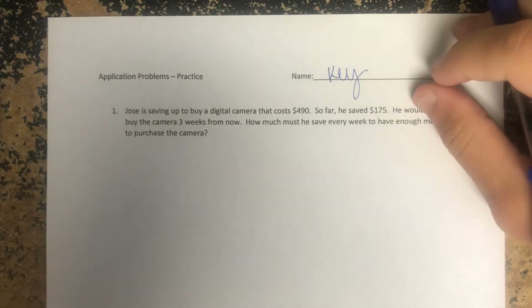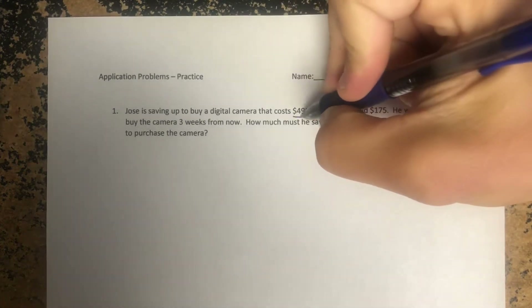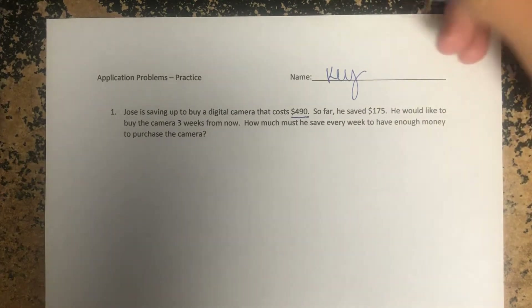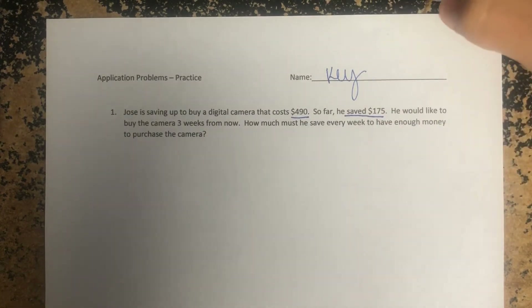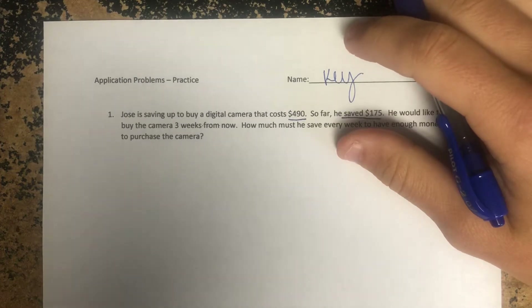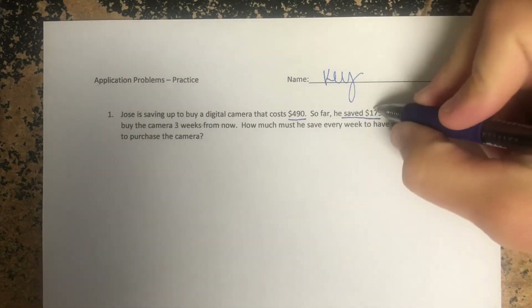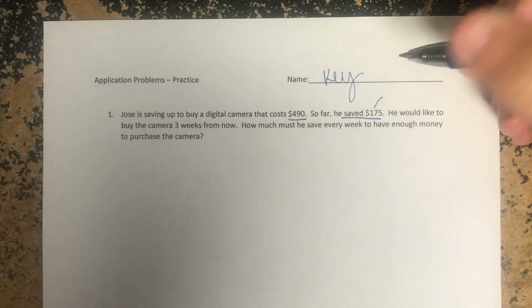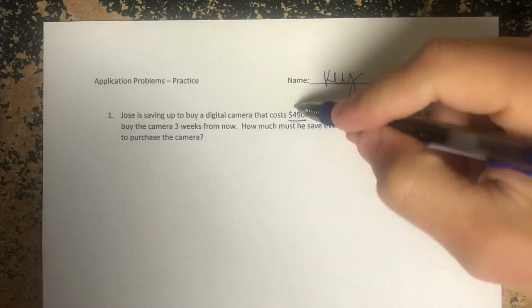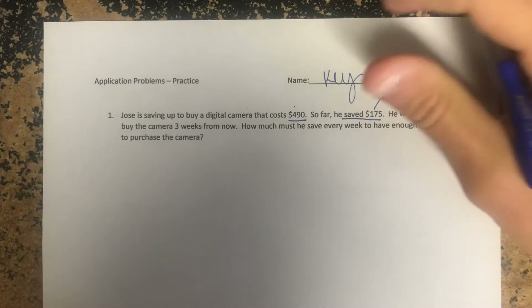Let's get started. Number one says: Jose is saving up to buy a digital camera that costs $490. So he needs $490 — so far he has $175, but he's on his way. He would like to buy the camera in three weeks from now. This is a typical question for someone who has an allowance, maybe saved up from doing chores, or has a high school job. This could be an iPhone, Xbox — whatever it is he wants to get.